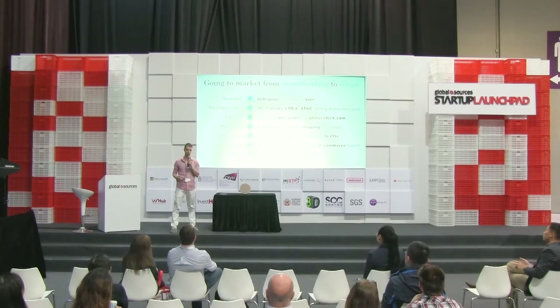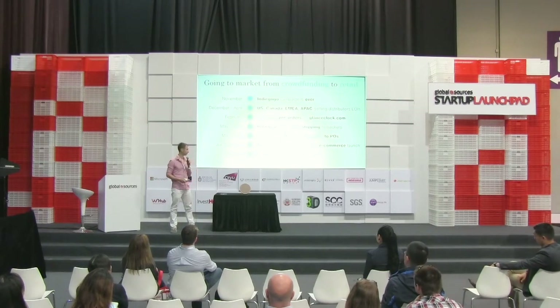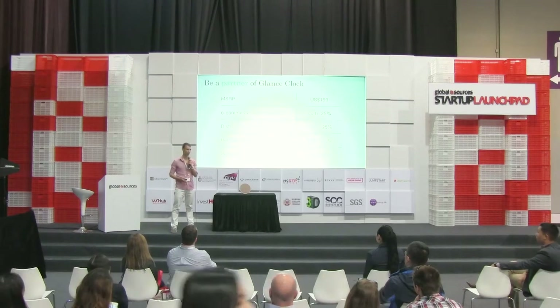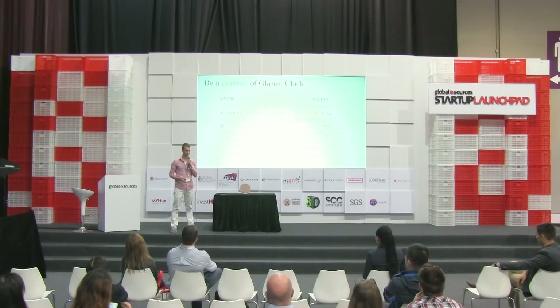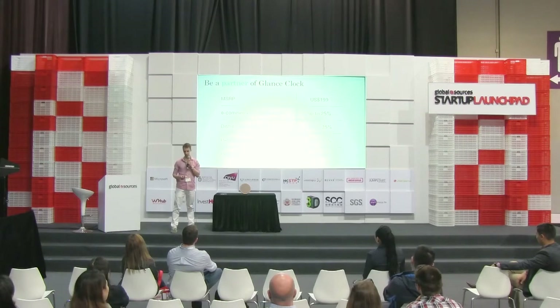And we want to be ready for a retail launch during the holiday season — October, November. So we have time to discuss the terms and give you samples for review. Here is the chart with the numbers you're mostly wondering about. The MSRP price is $199. I know it's cheap for an innovative product, and we can talk about that. The margin is pretty healthy for distributors, retailers, and online distributors. We can discuss it and negotiate.